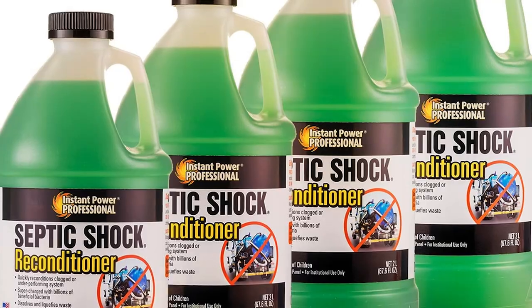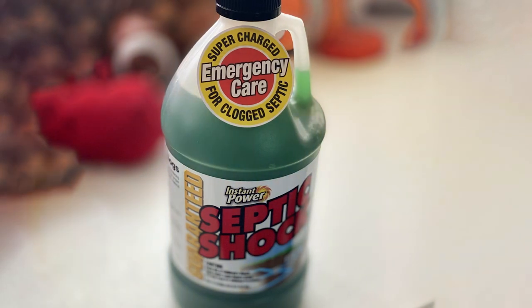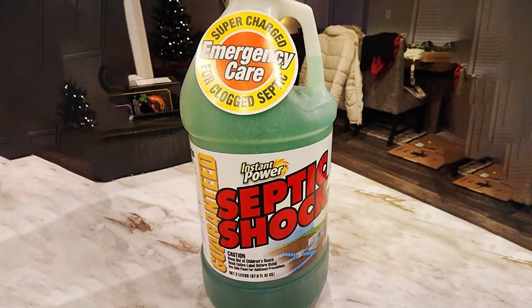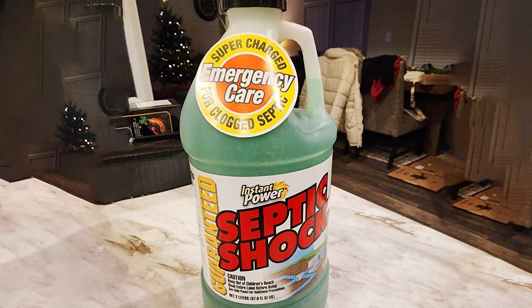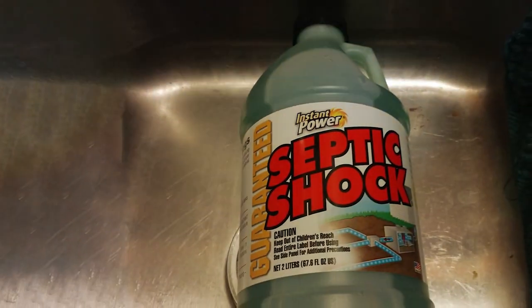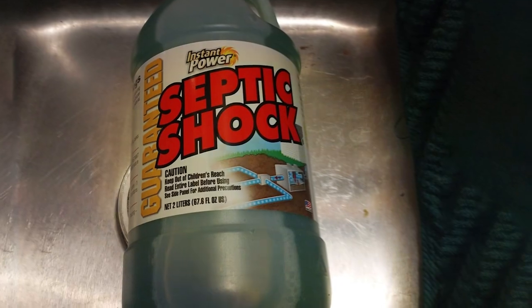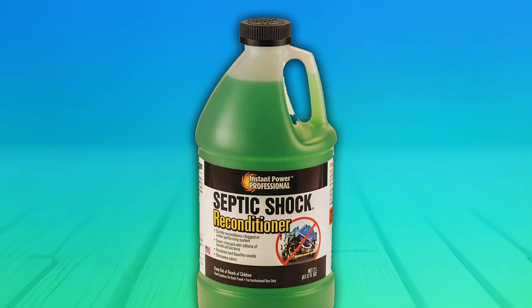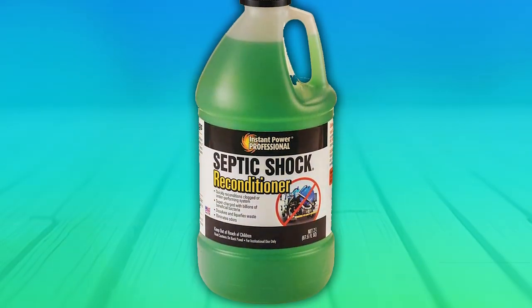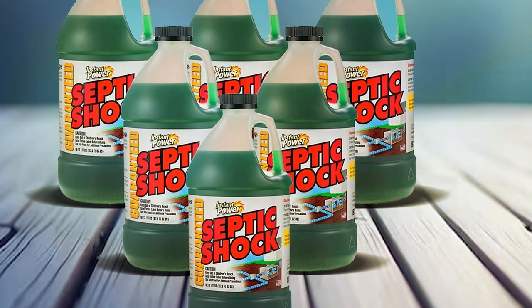The heavy-duty formula contains a blend of enzymes and bacteria that work quickly to digest waste and promote proper drainage. It is effective at clearing slow-moving drains and restoring the natural balance within your septic tank. With its ability to break down tough clogs, Instant Power Septic Shock can help prevent backups and unpleasant odors. This product is designed for durability, providing long-lasting results to keep your septic system running smoothly. The large 67.6-ounce size ensures you have enough product for multiple treatments, making it a cost-effective choice for regular maintenance. Instant Power Septic Shock is safe for all types of septic systems and won't harm pipes, allowing you to use it with confidence.